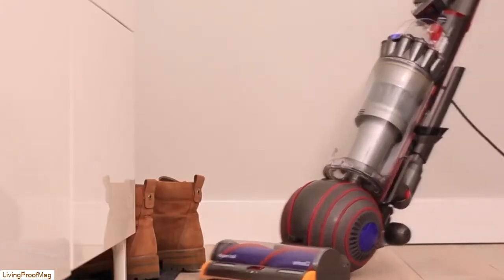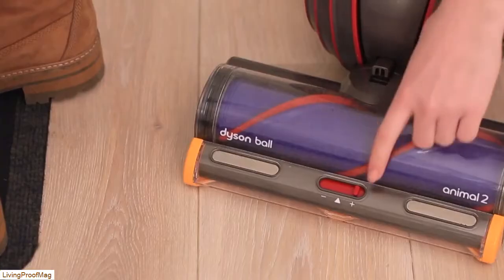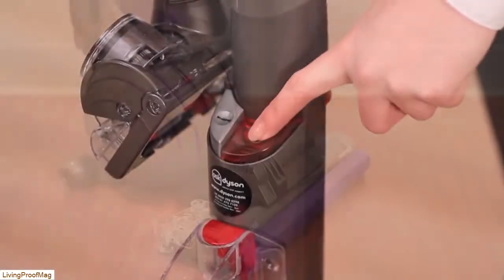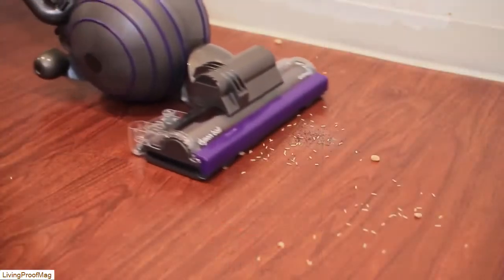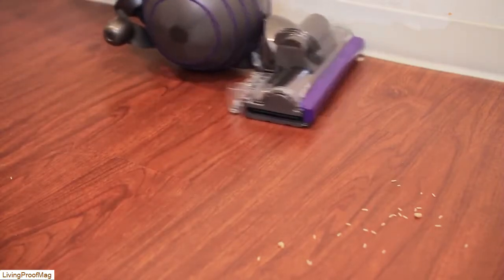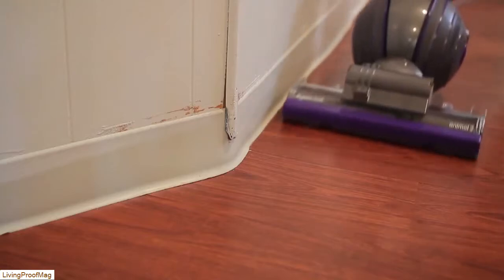This vacuum is also certified asthma and allergy friendly. The HEPA filtration keeps allergens, like dander, inside the vacuum, rather than expelling them back into the home. A single button empties the bin, so there's no need to touch the dirt or deal with vacuum cleaner bags. The vacuum is backed by a 5-year parts and labor warranty. The Dyson Ball Animal 2 Upright has a 4.1 out of 5 star Amazon rating, based on 1,089 customer reviews.